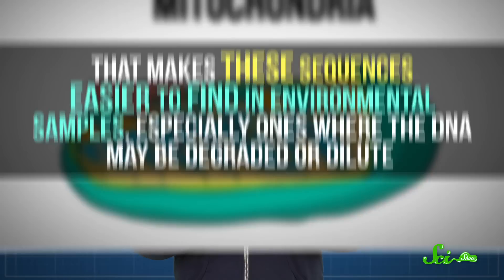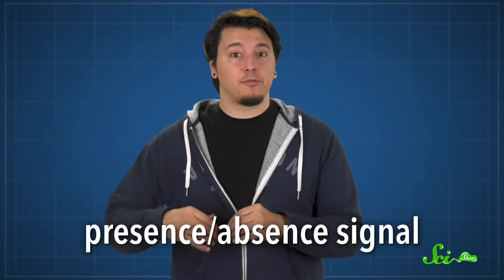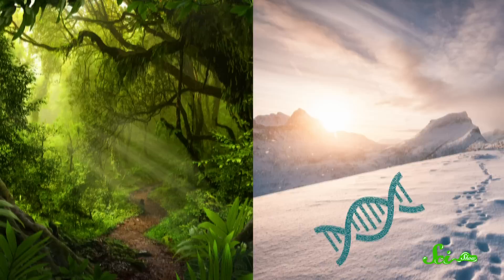The tricky part is translating a presence-absence signal into a reliable estimate of how many individuals of a species there are. Scientists are still working on this, as many factors affect how much DNA is shed from an animal and how long it persists. For example, DNA may decay faster in hot environments than cold ones, or dilute and disperse more in streams and oceans than in soil.